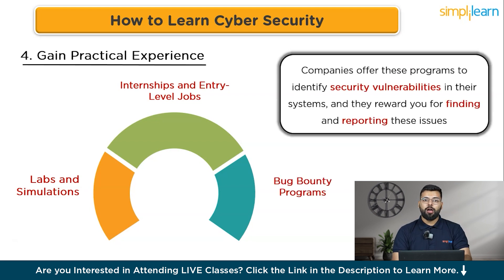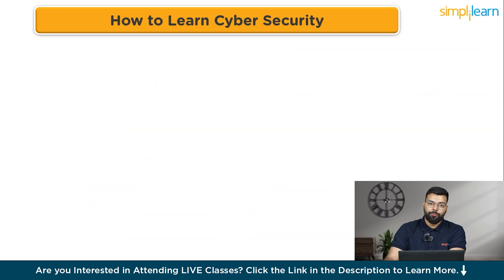Bug bounty programs are an excellent way to test your skills in real-world scenarios. Companies offer these programs to identify security vulnerabilities, rewarding you for finding and reporting issues. Platforms like HackerOne and Bugcrowd connect ethical hackers with companies offering bug bounties. Start by reading the rules and scope of each program, begin with lower-risk programs, and gradually move to more complex ones, gaining recognition and potentially earning money.